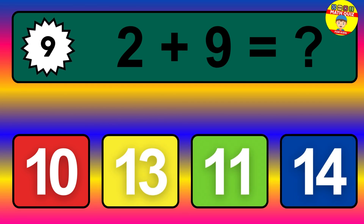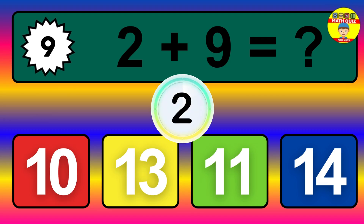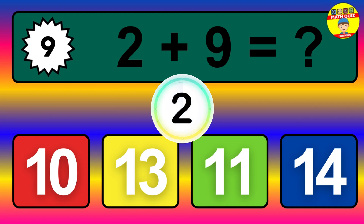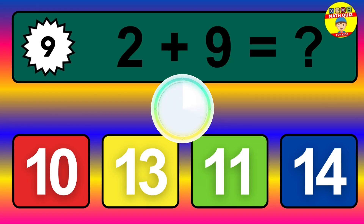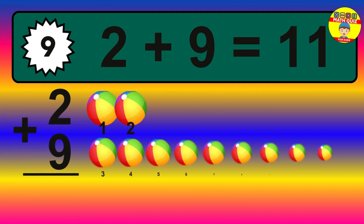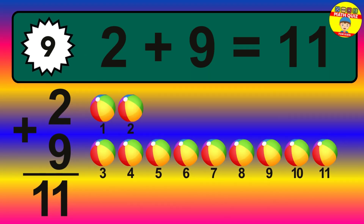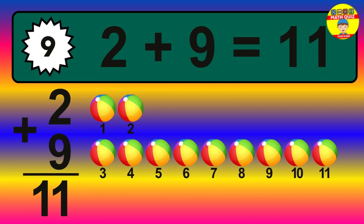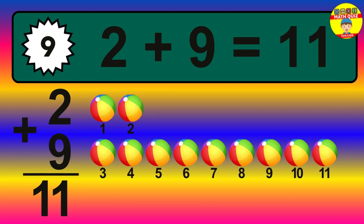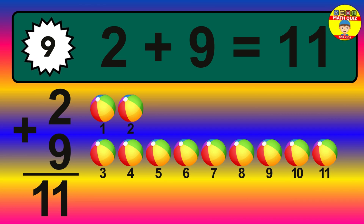Question 9. 2 plus 9 equals what? Let's count it: 1, 2, 3, 4, 5, 6, 7, 8, 9, 10, 11.